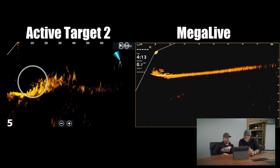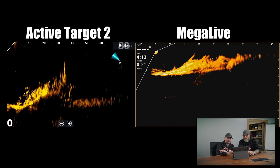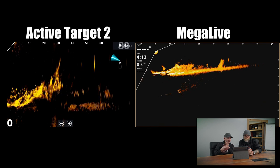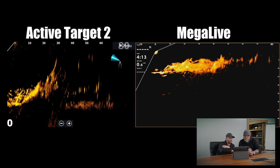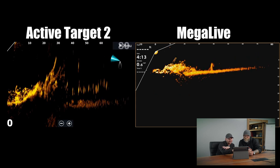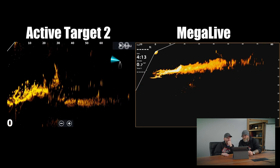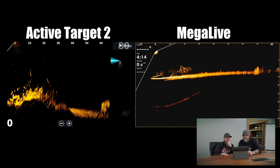On the Active Target 2, we're seeing a little bit of fish and some brush. We're also starting to pick up on brush and fish on Mega Live. We're trying to keep the angles the same on the boats, fighting the wind. There's good target separation on Active Target 2 — you can see the crappie distinguished out and a couple of tree branches popping up. On Mega Live, we're getting some of that but it's just not as defined. Every now and again at different angles there are glimpses of really good separation in the brush pile, but it's not holding consistent.